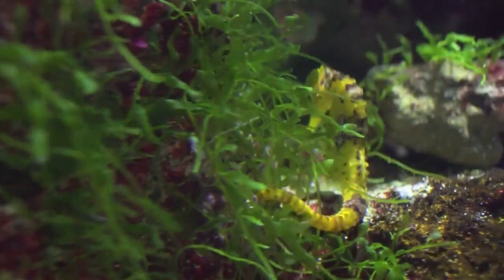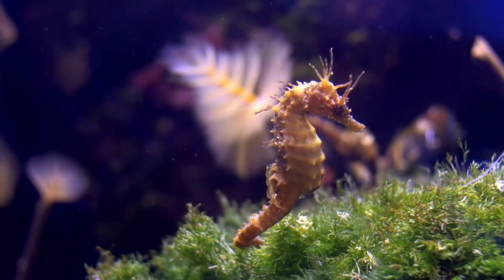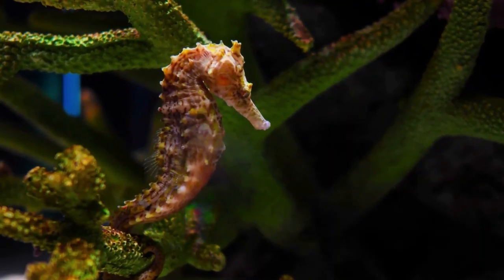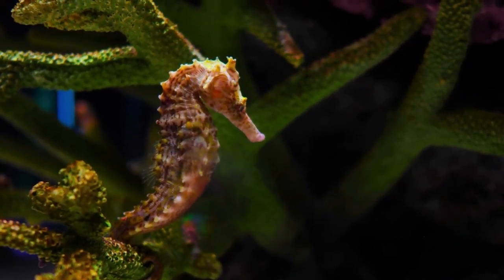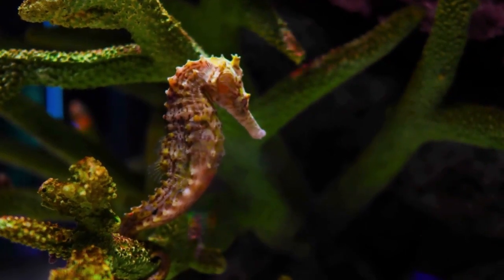Unfortunately, seahorses are facing threats from habitat loss, overfishing, and the aquarium trade. Many species of seahorses are now endangered, and it's important that we take action to protect these amazing creatures. One of the biggest threats to seahorses is the destruction of their natural habitats, including coral reefs, seagrass beds, and mangrove forests.